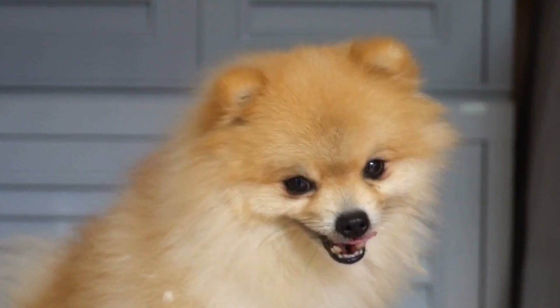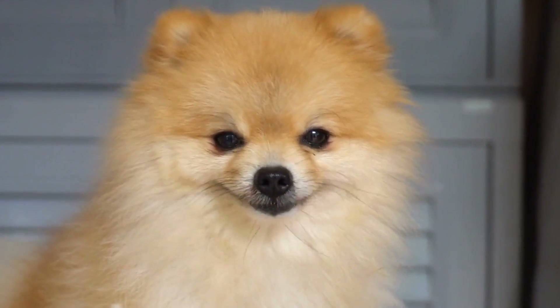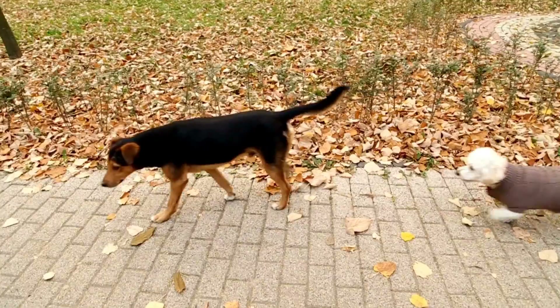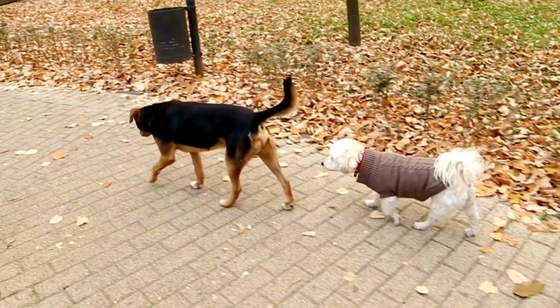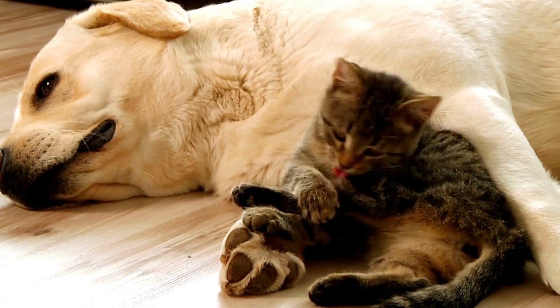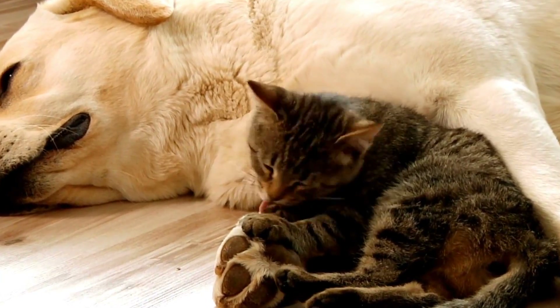Understanding Contact Allergies: Contact allergies in dogs can be triggered by a wide range of substances, such as certain plants, cleaning products, chemicals, fabrics, and even pollen. The allergic reaction occurs when the dog's immune system overreacts to these substances upon contact with their skin. The allergens can penetrate the skin and cause inflammation, leading to various skin problems.